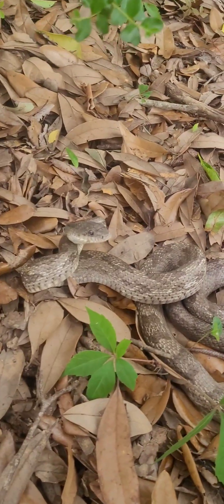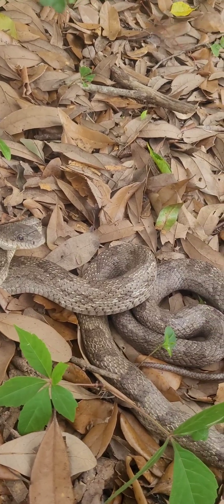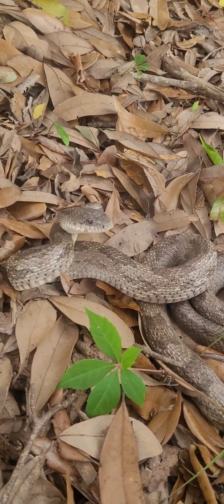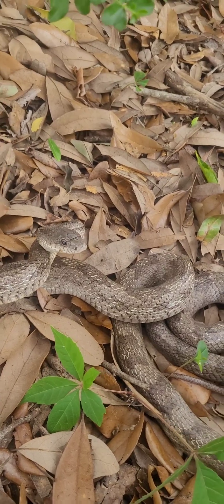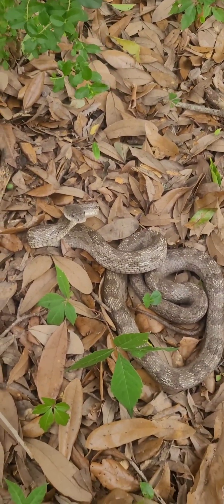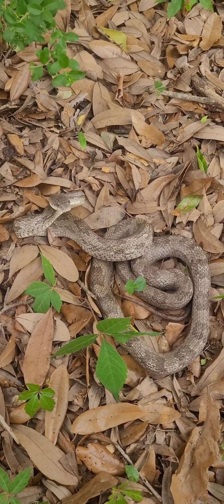Beautiful snake, as you can see — rounded eyes, narrow head. This is not a viper; this is a constrictor. Beautiful snake. Catch y'all on the next one.